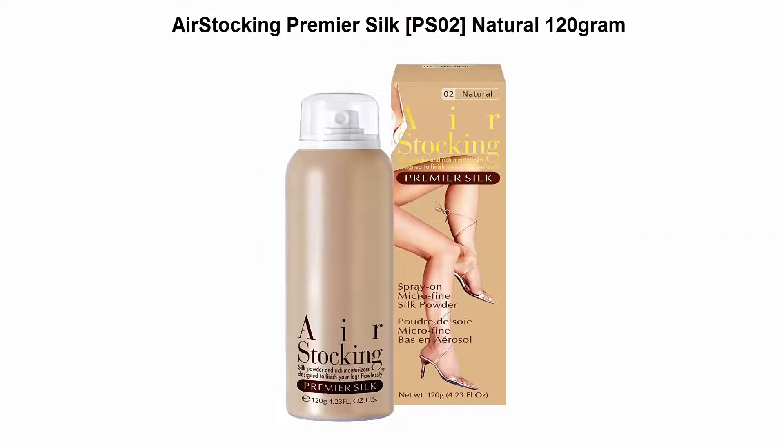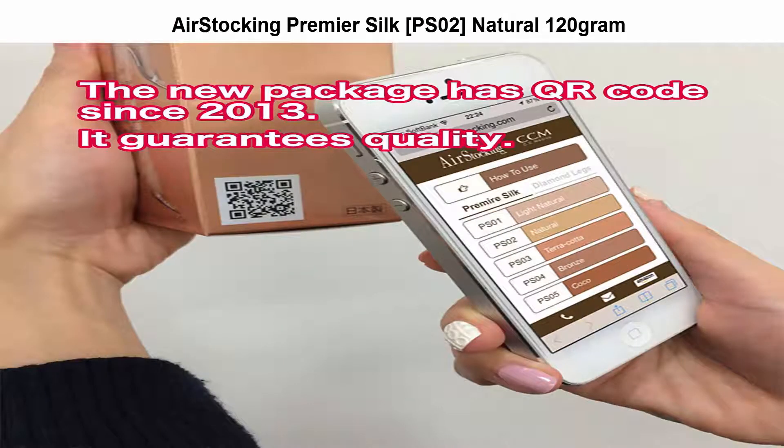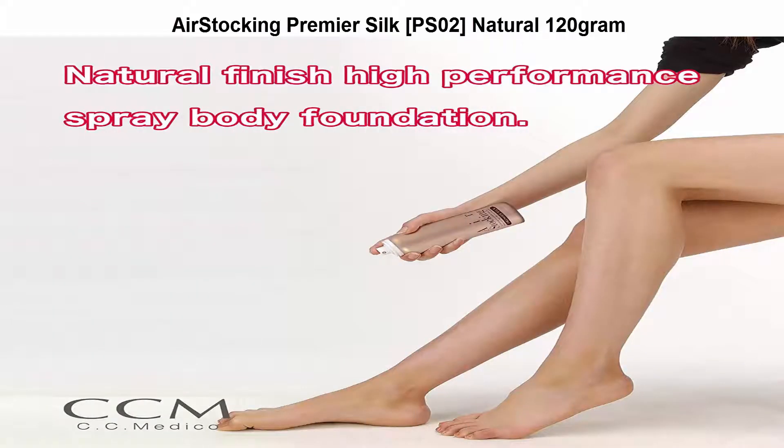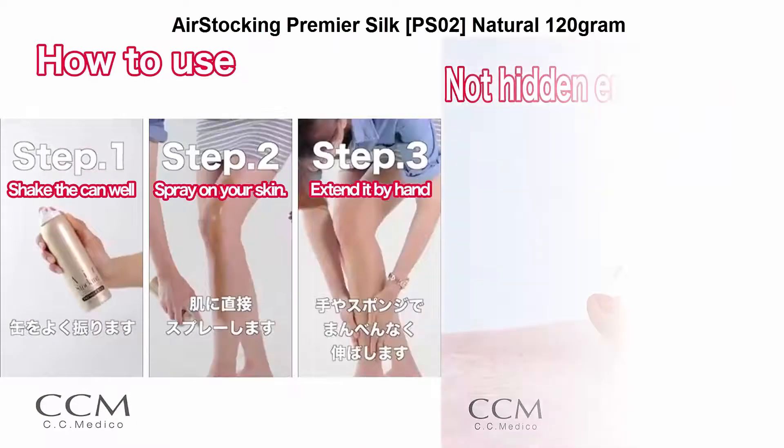Top 5: Air Stocking Premier Silk PS02 Natural, 120g. Air Stocking is a popular spray foundation for legs, which has been sold more than 3 million pieces all over the world.